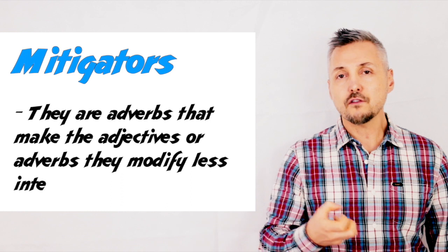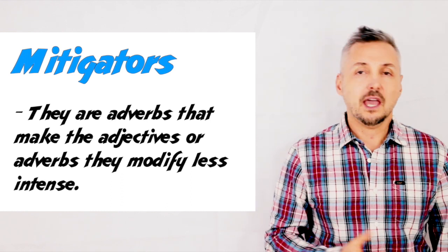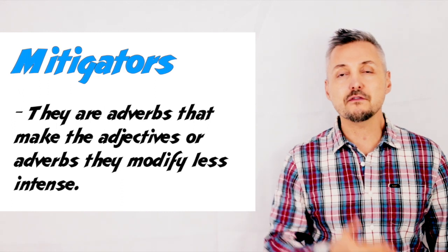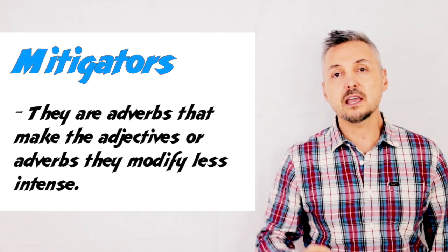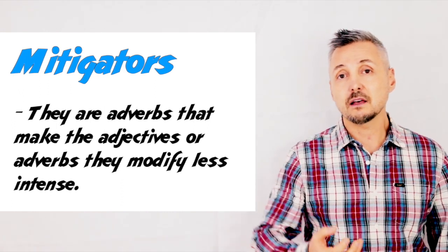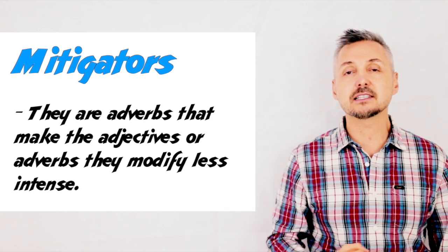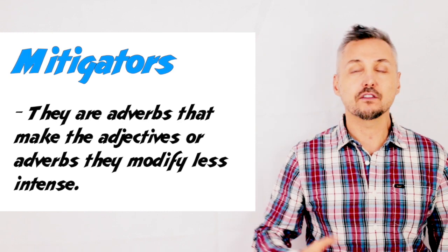Well, let's talk about mitigators. To mitigate means to lessen force or strength. And so, mitigators are adverbs, and they lessen the force or they mitigate the adverb or the adjective.